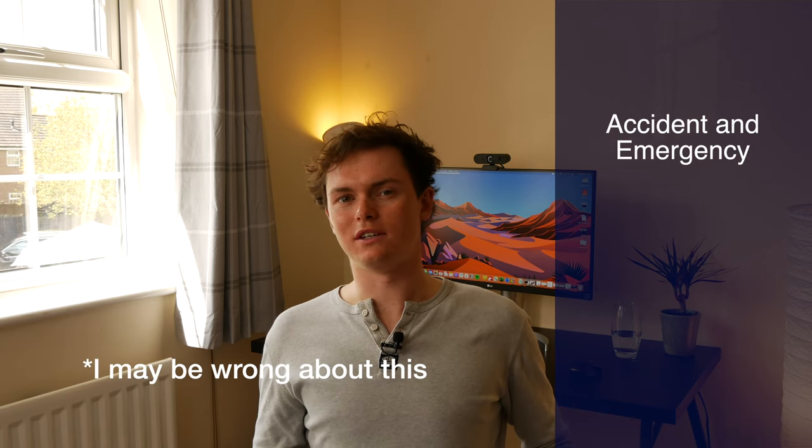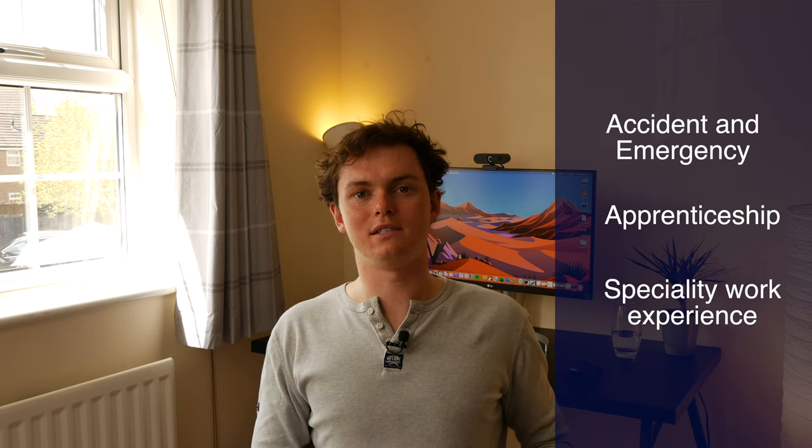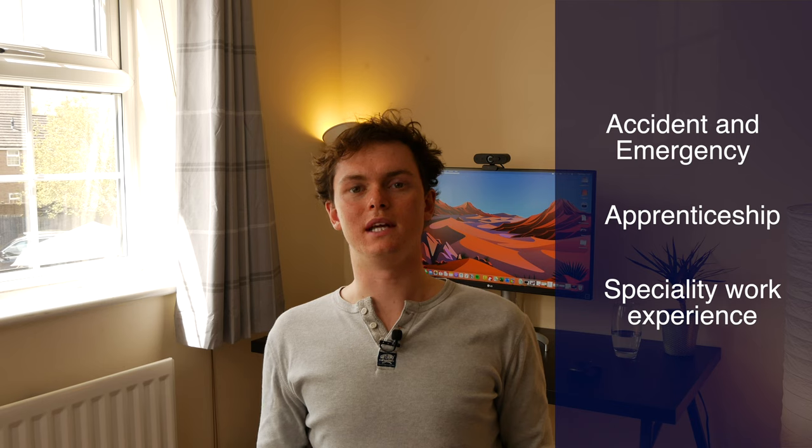Fifth year, the last year at UEA, is basically training you to become a junior doctor — an FY1. By this point you've got almost all the knowledge you'll need, but the day-to-day responsibilities like prescribing and how hospitals work can be daunting, and UEA prepares you really well for when you actually start work. There are three main modules: A&E, which is unfortunately only a few days; the apprenticeship section, which is basically an extended placement learning how to be a doctor, what theatres are like, how clinics run; and a speciality work experience section where you choose something you're really interested in and do more intense placement in that specialty.